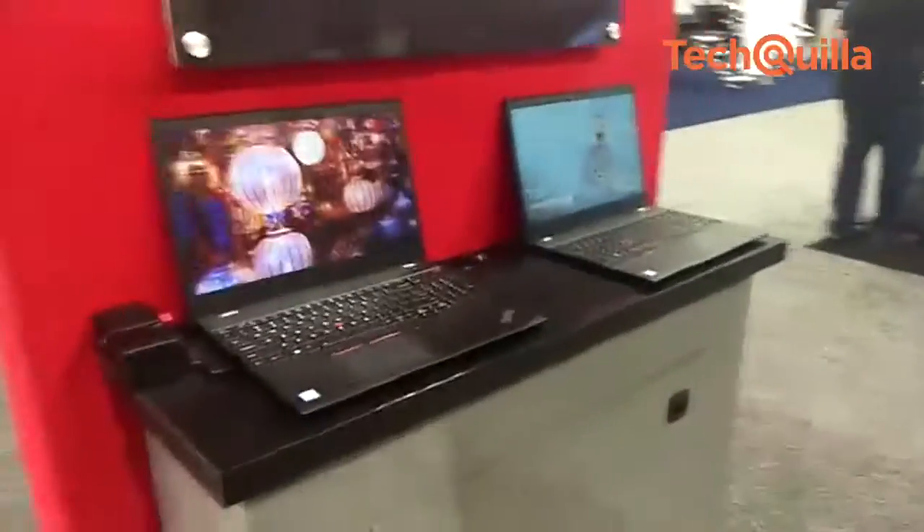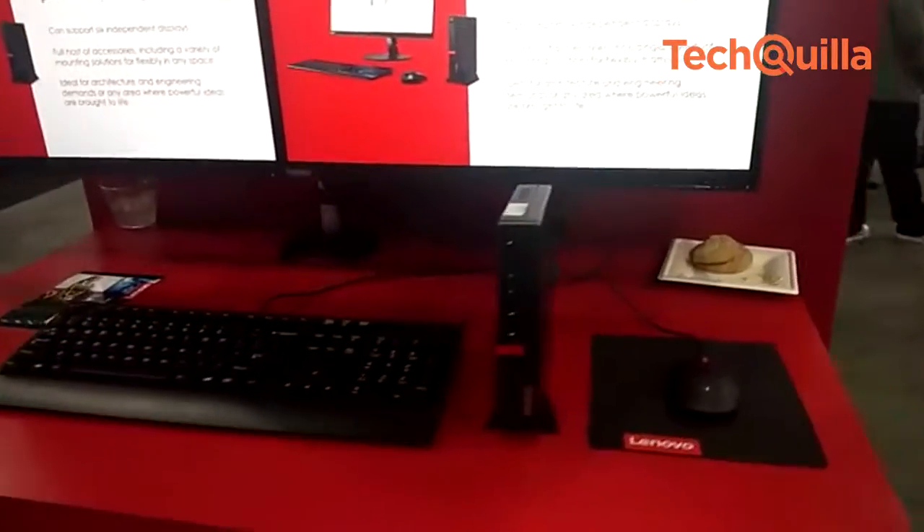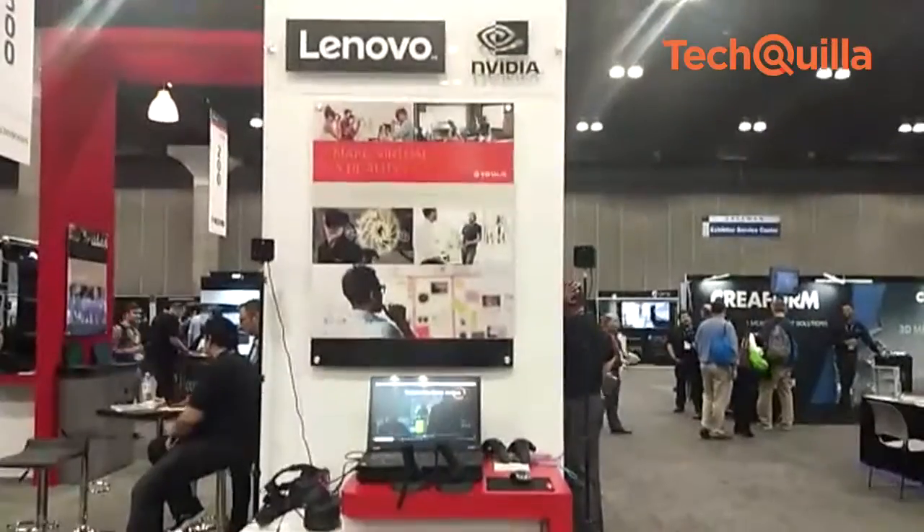Lenovo showcased new workstations at SolidWorks World 2018. At less than three pounds, the ThinkStation P320 Tiny is claimed to be the world's smallest workstation, featuring the latest Intel processing technology, NVIDIA professional graphics, ISV certification, and blazing-fast power and storage options.